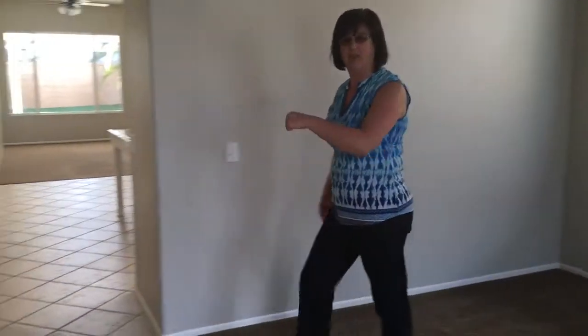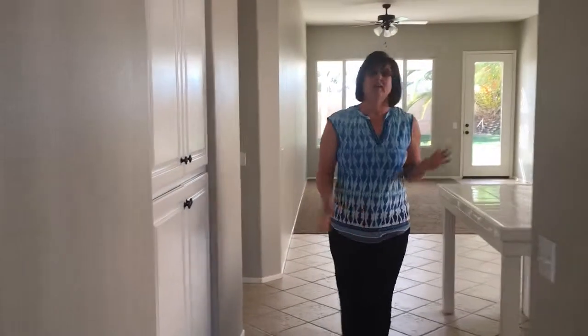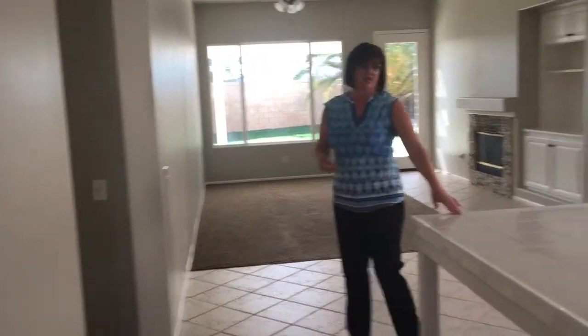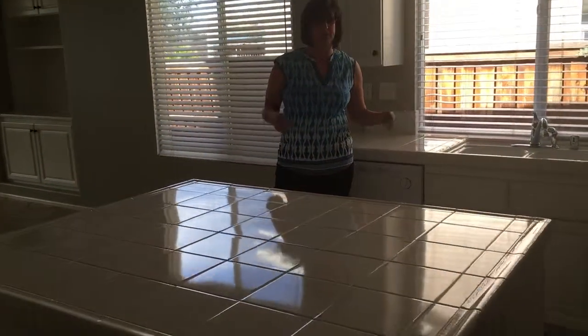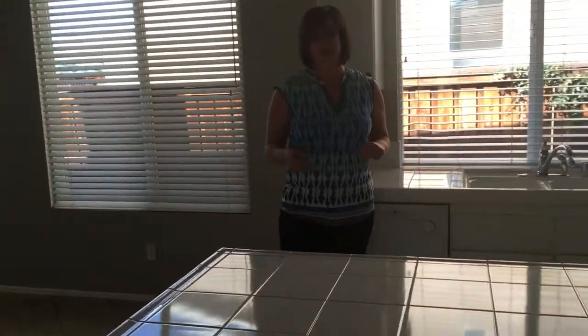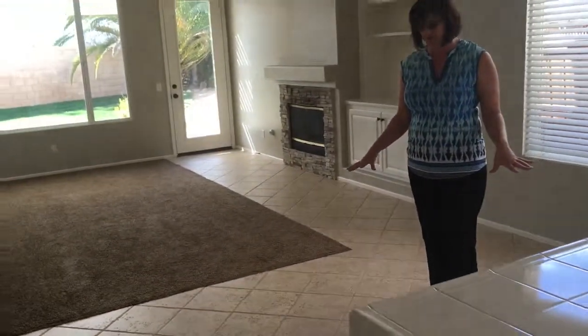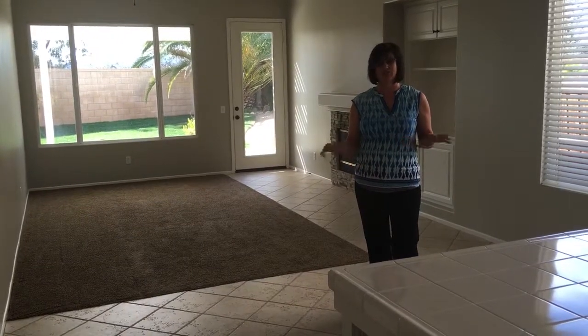If you want to come this way, I'm going to show you the kitchen. Nice light and bright kitchen. We have a pantry, a nice large center island, tons of cabinetry, and then you also have an informal area to eat in the kitchen, which is nice because it's got this nice tile floor. It looks kind of like a travertine and it's got a chisel edge detail. It's beautiful.